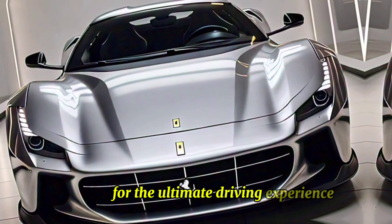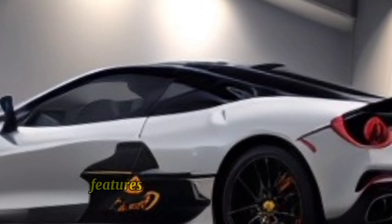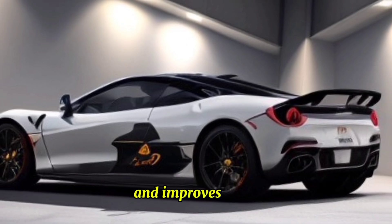With a top speed of 211 miles per hour, the F-250 offers exhilarating performance for the ultimate driving experience. The F-250 also features a hybrid system that provides an additional power boost and improves fuel efficiency.